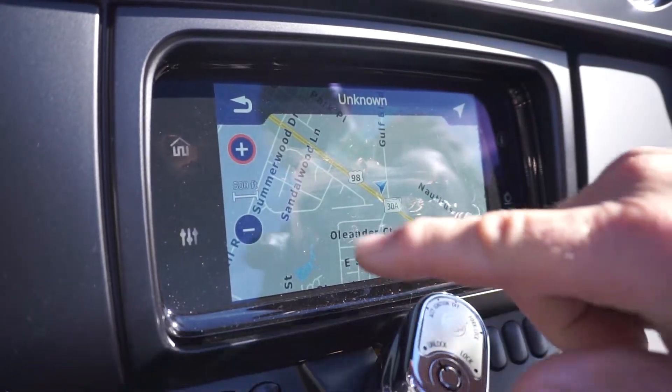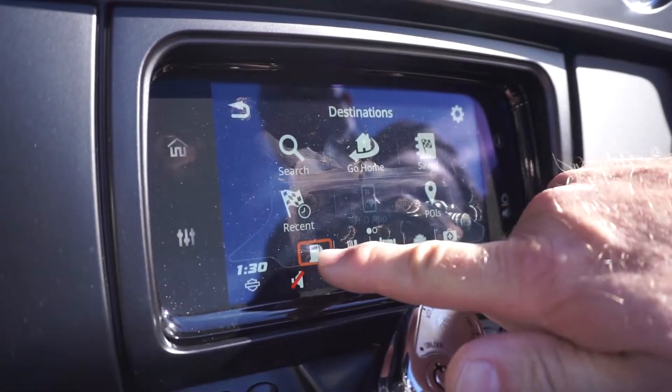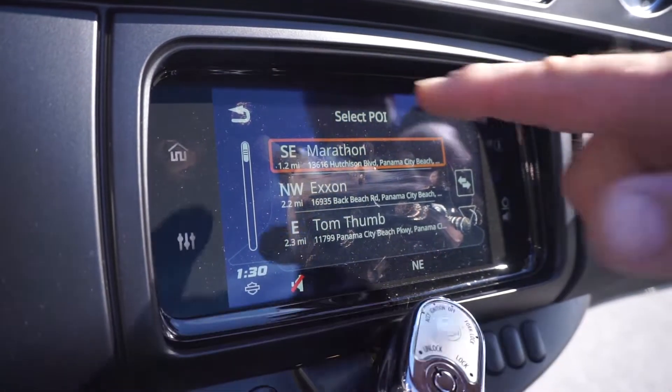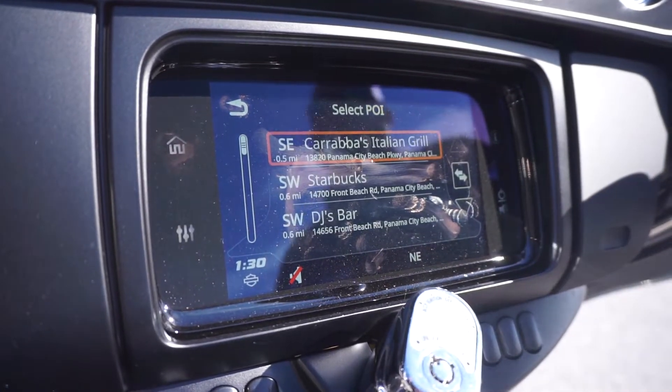It also has a touchscreen that is navigatable with your regular finger or with gloves on. It's Apple iPlay compatible and it's also Google Maps compatible as well. Works very much like your cell phone or a tablet.